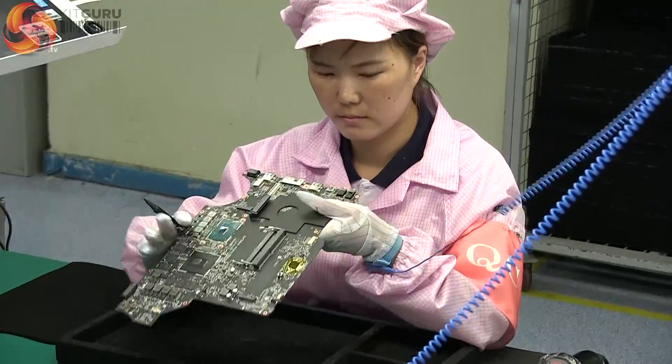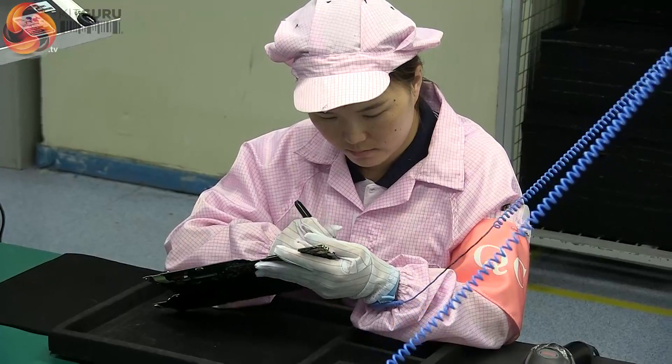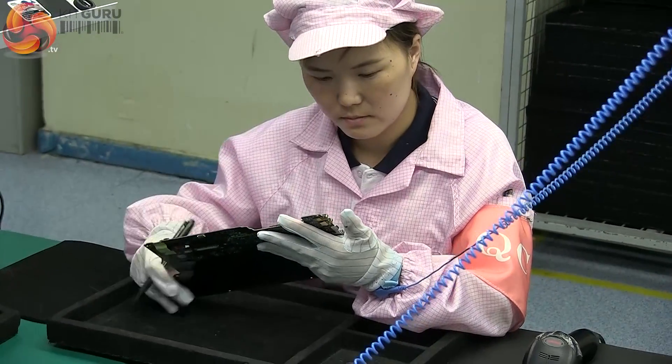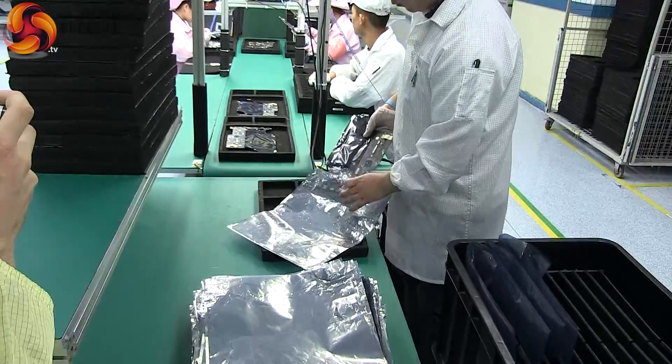These inspectors take their task very seriously. It's their job to spot problems as early as possible to ensure that the final assembly line works as efficiently as possible. The finalised boards are then stacked, ready to be moved to the assembly point.